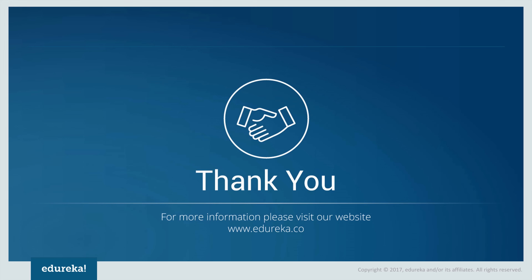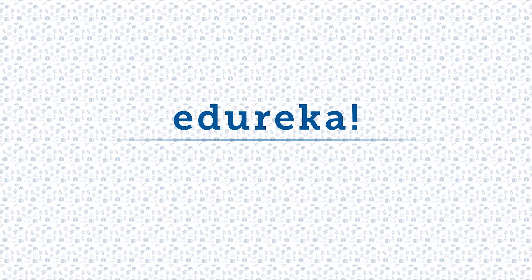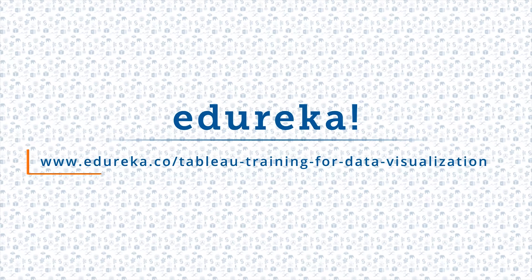So that was all about Tableau certifications. If you're going to apply for Tableau certification exams, I would advise you to learn Tableau thoroughly and gain very good knowledge and hands-on experience with this tool. If you're interested in learning Tableau, don't forget to check out Edureka's Tableau certification training at www.edureka.co. Thank you for watching. Please like the video, comment any doubts or queries and we will reply at the earliest. Do look out for more videos in our playlist and subscribe to the Edureka channel to learn more. Happy learning.